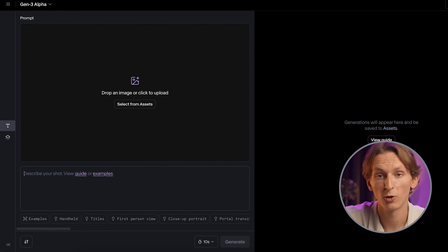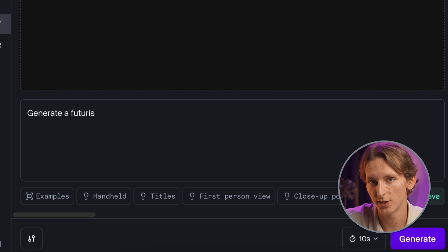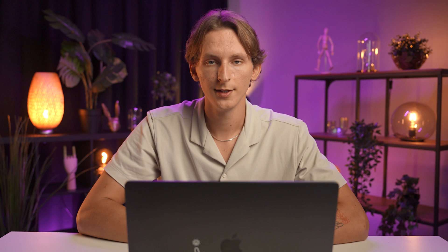For the final test, I will push Runway AI with a creative challenge. The prompt is: Generate a futuristic city with medieval characters. This test examines how well Runway AI blends different styles and periods – a complex task requiring not just individual elements, but their integration into a cohesive scene.